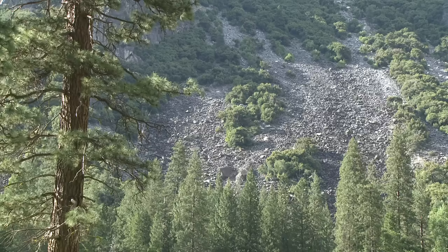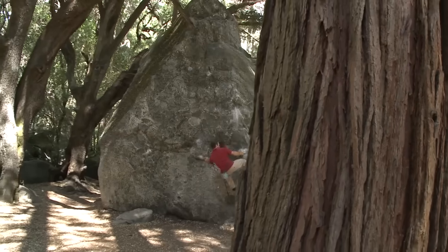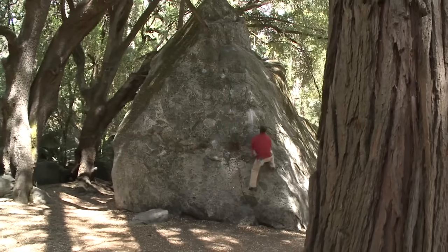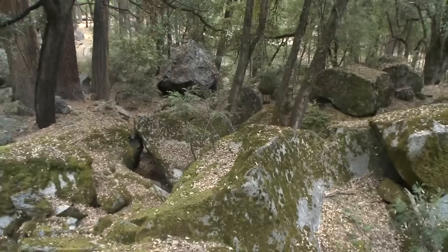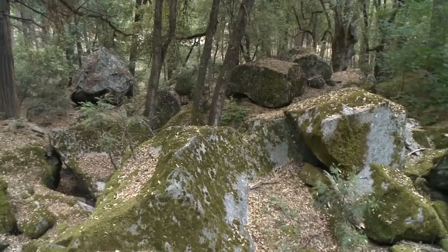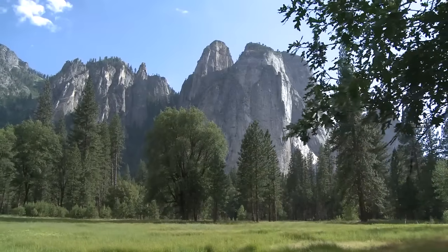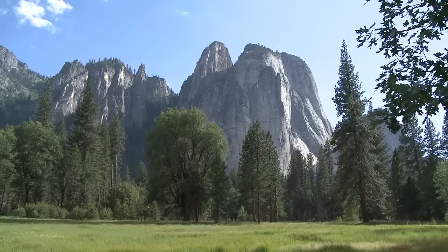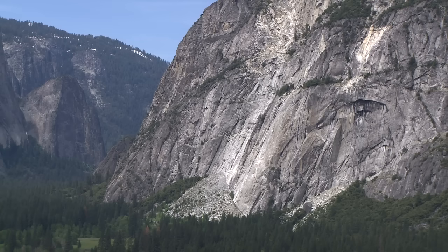When we look around Yosemite Valley, we see abundant evidence that rock falls have been occurring here for thousands of years. Yosemite Valley is a glacially carved canyon, and since glaciers retreated about 15,000 years ago, rock fall has been the major force shaping this landscape.